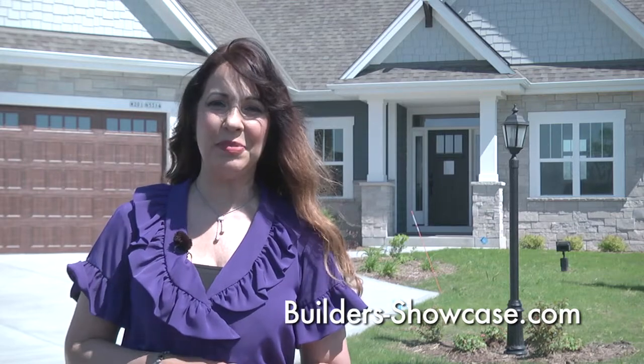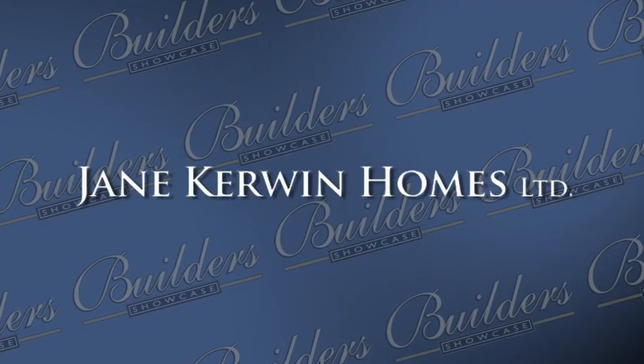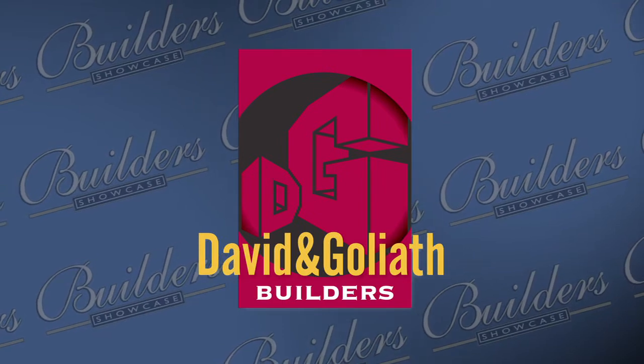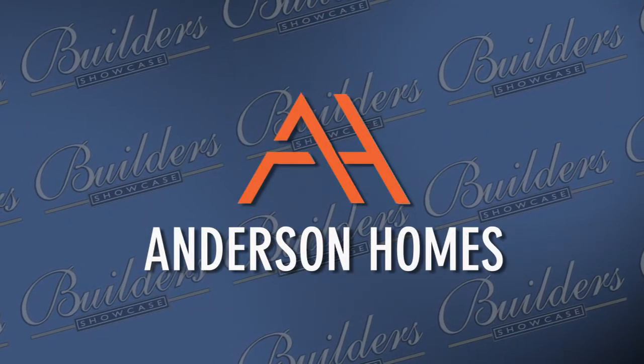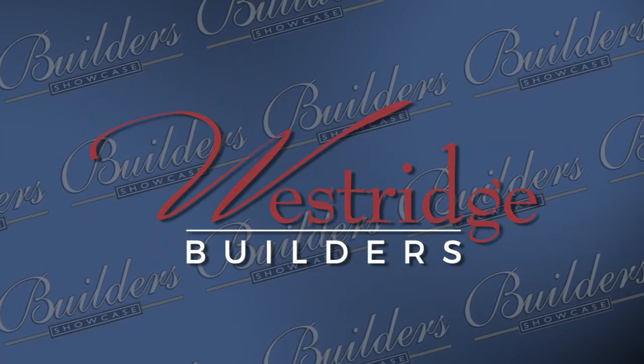I'm so glad you could join us today. For more information on what you saw on today's show, log on to our website at builders-showcase.com. Don't forget to check out our magazine and the Builder's Showcase virtual tour of new homes. We look forward to seeing you again next week. Bye, everyone. Builder's Showcase is brought to you by Jane Kerwin Homes, homes for particular people. David and Goliath Builders, the number one team in home building and remodeling. Anderson Homes, Superior Custom Home Builder. And by Westridge Builders, everything you dream a new home to be.